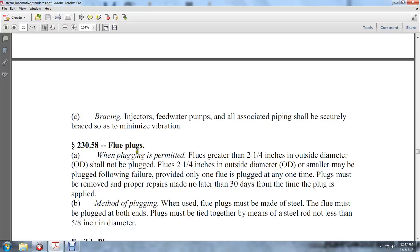Flue plugs: When plugging is permitted, flues greater than two and one-quarter inches outside diameter shall not be plugged. Flues two and one-quarter inches outside diameter or smaller may be plugged following failure, providing only one flue plug is applied at any one time. Plugs must be removed and the flue properly repaired no later than 30 days from the time the plug is applied.